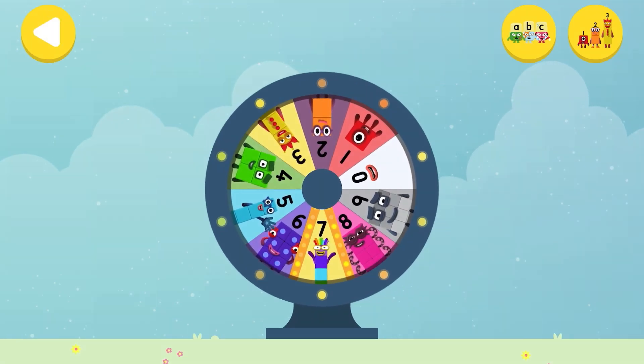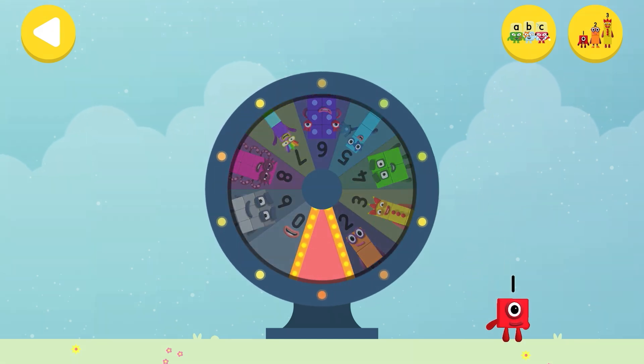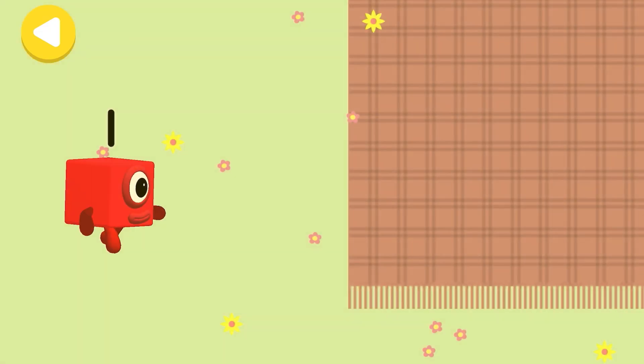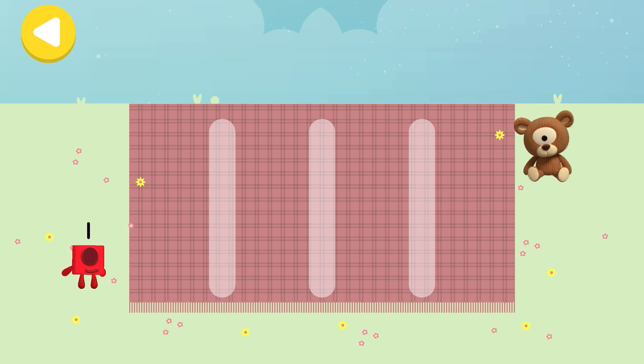Spin the wheel to find out which number block you're going to help! Can you help number block one on her way home? Lay out the picnic treats on your way! Trace the line and help the number block get home safely!